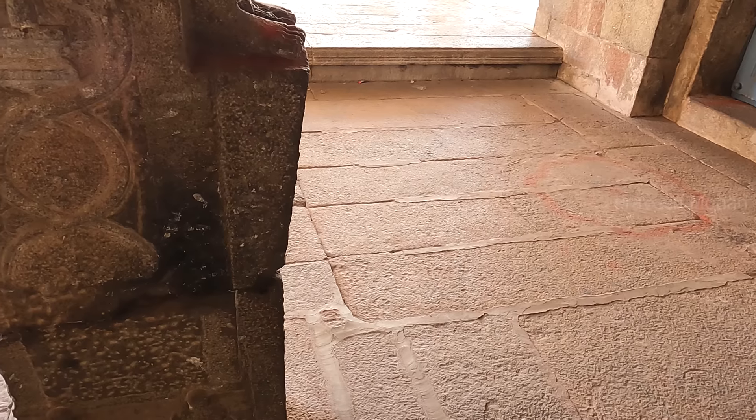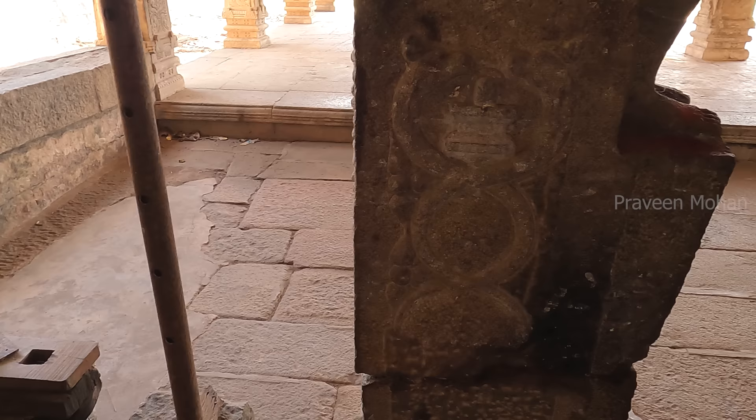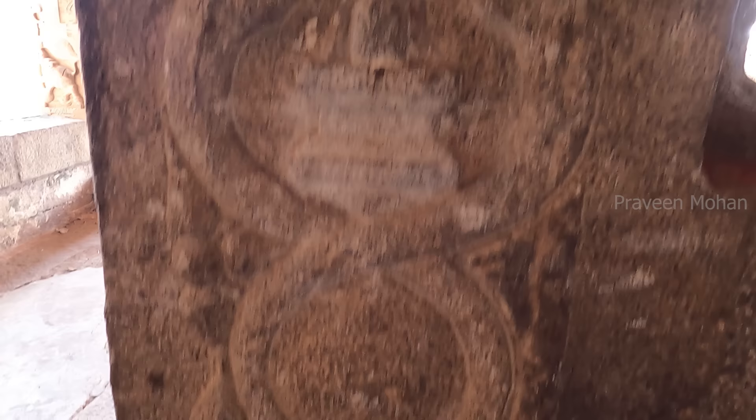Hey guys, here you can see a 1200-year-old carving. You can see a Lingam in the middle that is surrounded by 2 intertwined Nagas. What is the real meaning of this? What is the connection between the Lingam and these double helix strands?